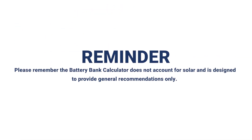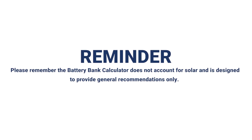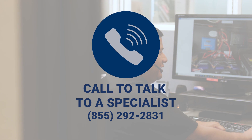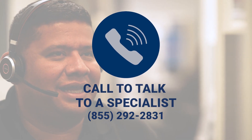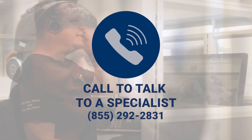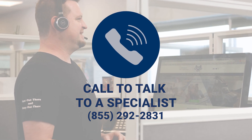Please remember the Battery Bank Calculator does not account for solar and is designed to provide general recommendations only. If you need assistance or would like to talk with a technical specialist one-on-one about your power needs, Battle Born Batteries is a phone call away and ready to customize a system just for you.